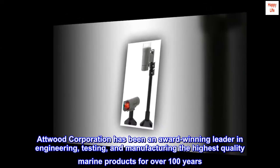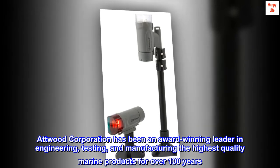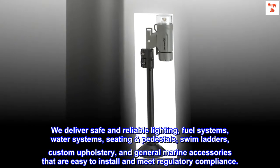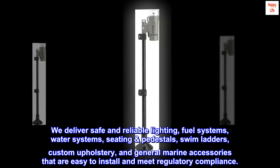Atwood Corporation has been an award-winning leader in engineering, testing, and manufacturing the highest quality marine products for over 100 years. We deliver safe and reliable lighting, fuel systems, water systems, seating pedestals, swim ladders, custom upholstery, and general marine accessories that are easy to install and meet regulatory compliance.